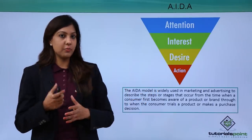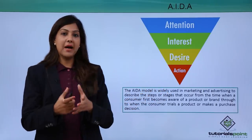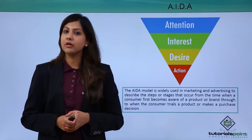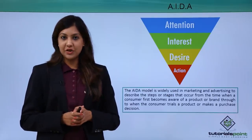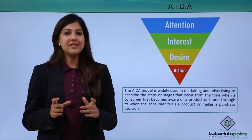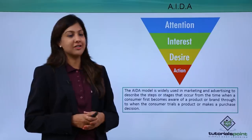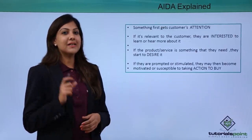The AIDA model traces the journey from when a consumer becomes aware of your product or brand to when they either buy it or don't. It is a marketing strategy used by most retailers all over the world to first get consumers aware and understanding of your product.